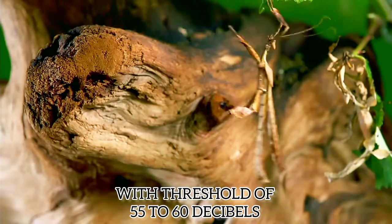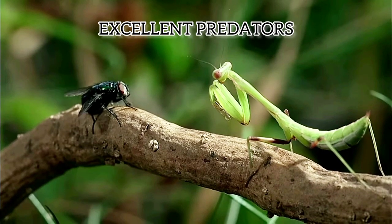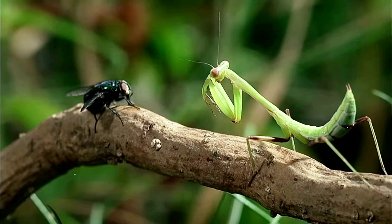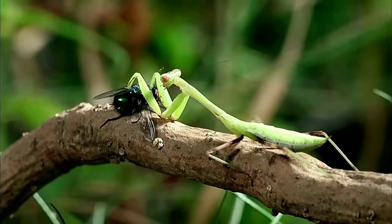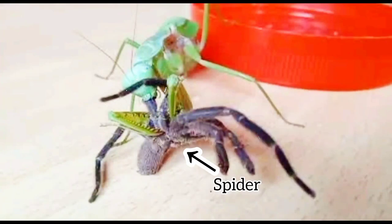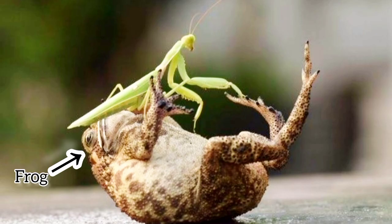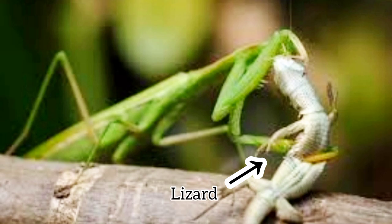Praying mantises are carnivores with a taste for live food. They are skilled hunters, capturing a wide range of prey. Mantises don't stop at eating insects — they also target other arthropods like spiders, and sometimes even small vertebrate animals. Some mantises are known to prey on small birds, in addition to frogs and lizards.